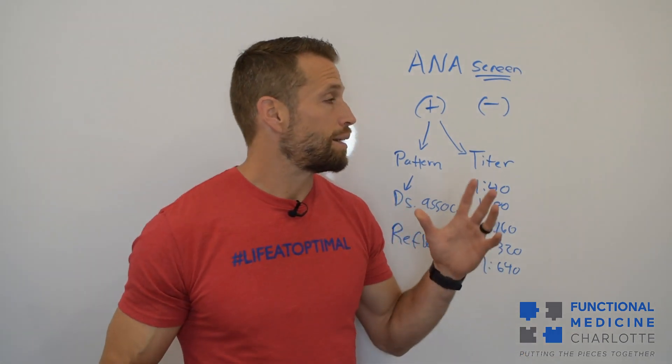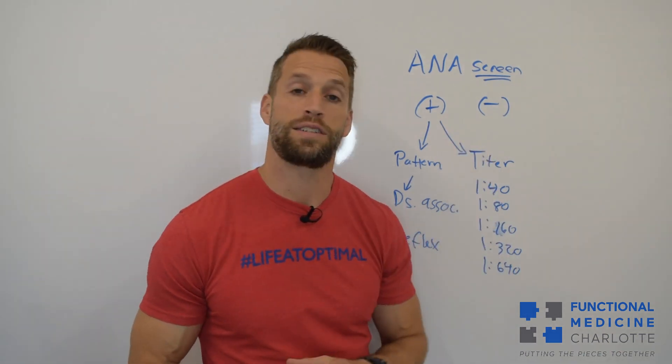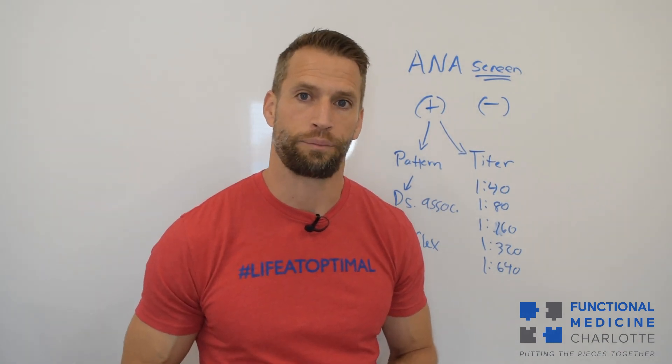So please don't be misinformed by a doctor who, when they see a positive ANA screen, tells you that you have lupus. That is not accurate at all.